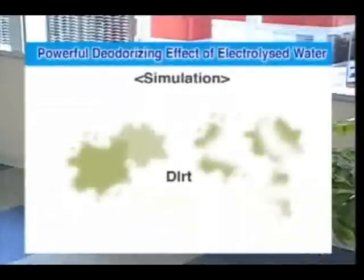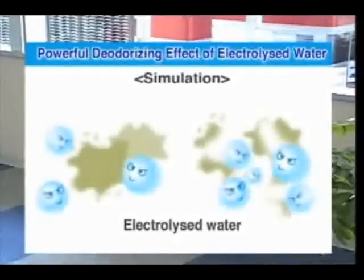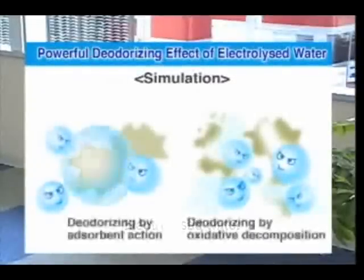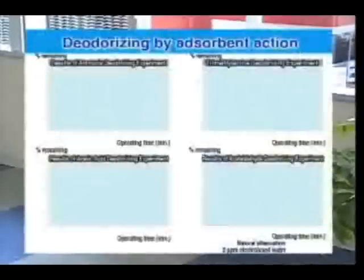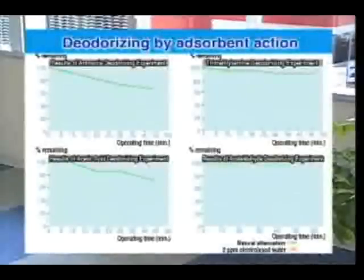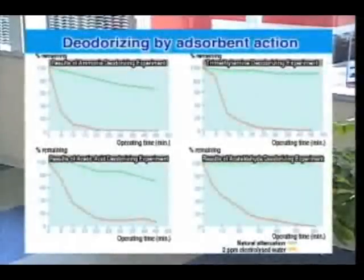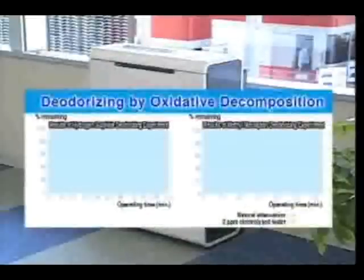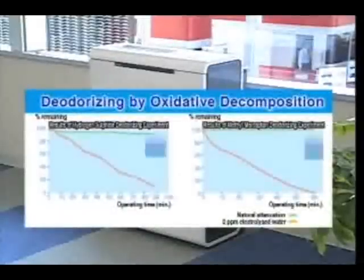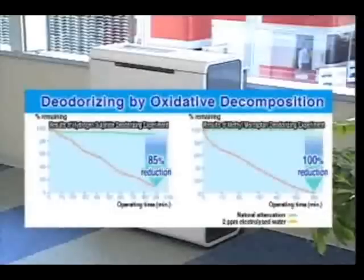Electrolyzed water has a powerful dual-action deodorizing effect, adsorbing or oxidizing many common sources of unpleasant odors. It creates clean air for spaces where large numbers of people gather, providing a fresher environment.